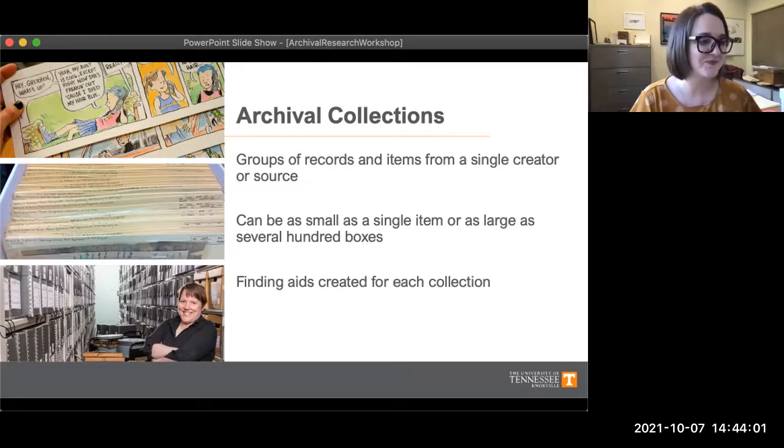Part of the work that we do in special collections is to organize and prepare that material so that people can use it for their research. When we do that, we create finding aids for collections. Finding aids are a lot like an inventory — they help researchers know more about a collection, including who created the collection, how big it is, and a box list or folder list of what you might find inside.